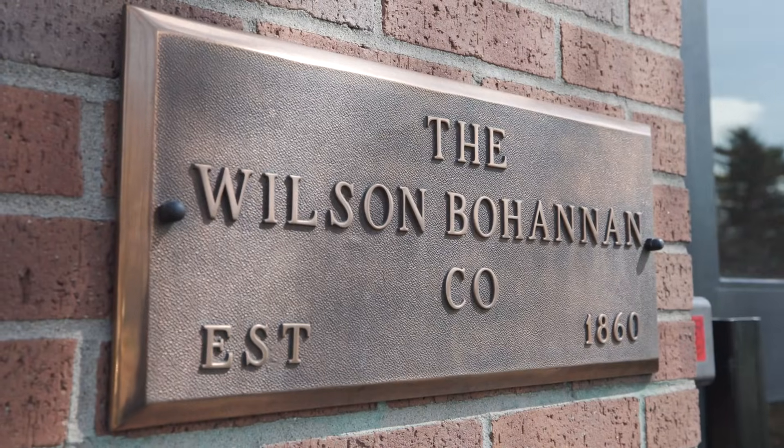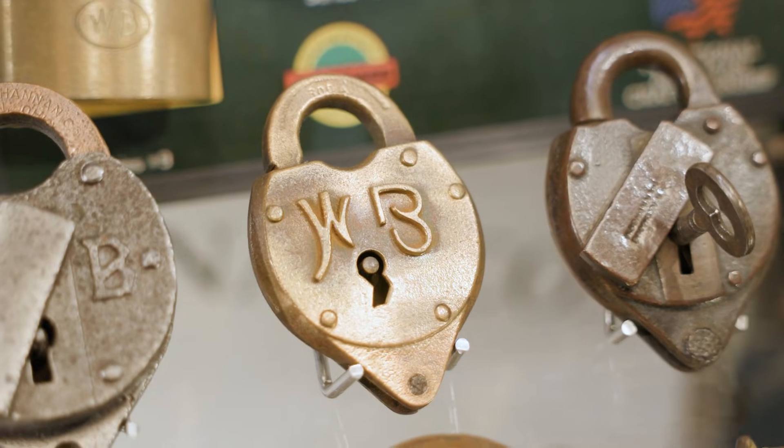We're a 40,000-square-foot facility with about 70 employees, making product that's used all over the world. We make brass-keyed padlocks.